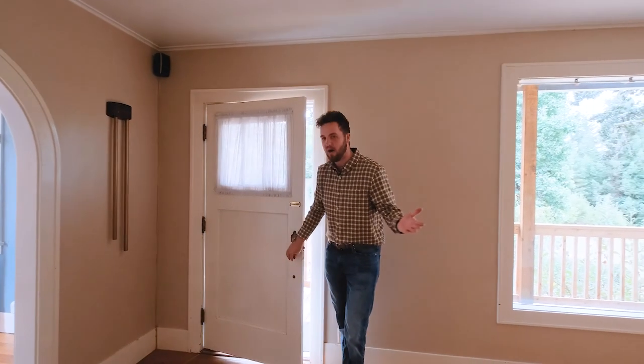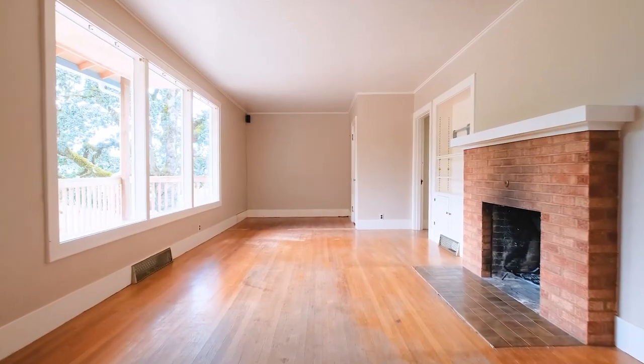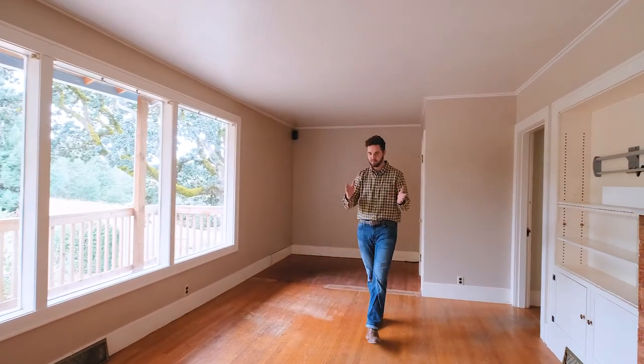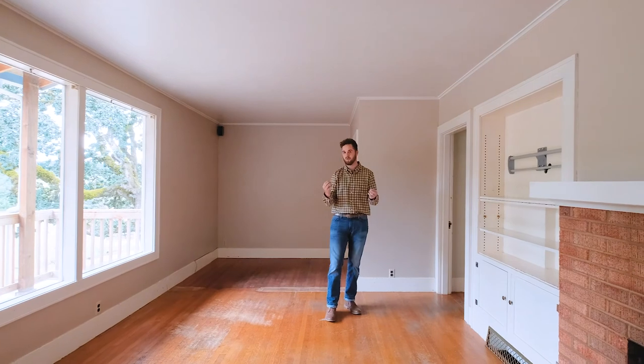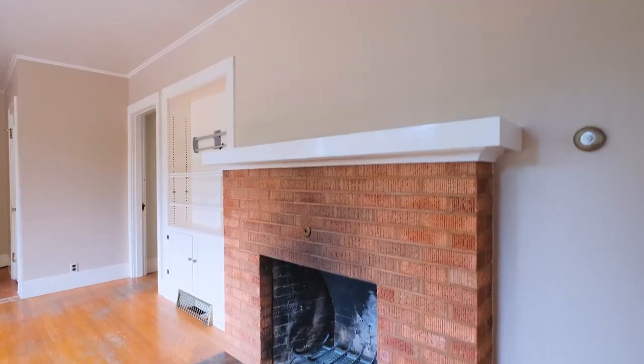I love all the natural light in this home. Nice tall ceilings and amazing bones. Obviously it could use some of your care to restore it to its full potential, but I think you would agree that this home has got loads of character.